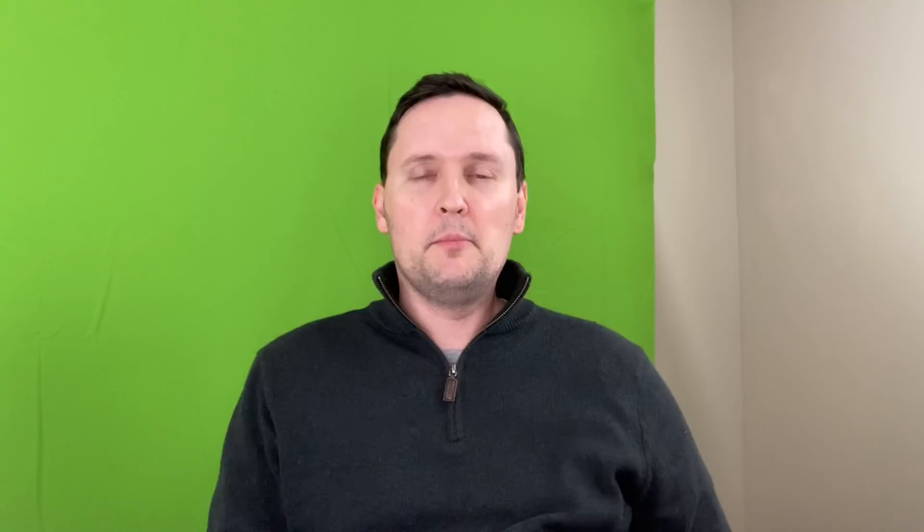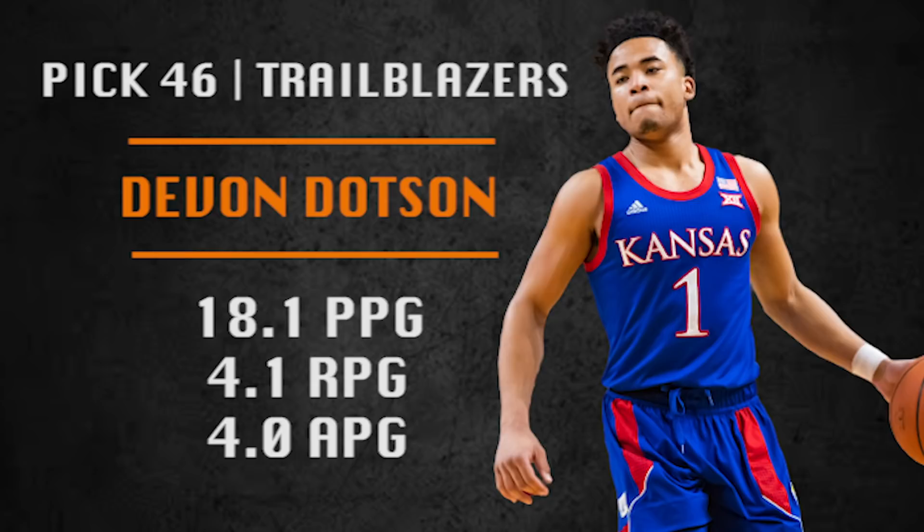Pick number 46, Portland Trail Blazers, going with Dajuan Harris — wait, Devin Dotson from Kansas. Only 6'2", goes hard to the rim, draws lots of fouls. He's a really fast guy — I'm talking like Russell Westbrook fast. Needs a better outside shot but is a really exciting and fun player to watch. If the Blazers do end up taking Dotson, I actually like him better than Anfernee Simons, who they have right now.